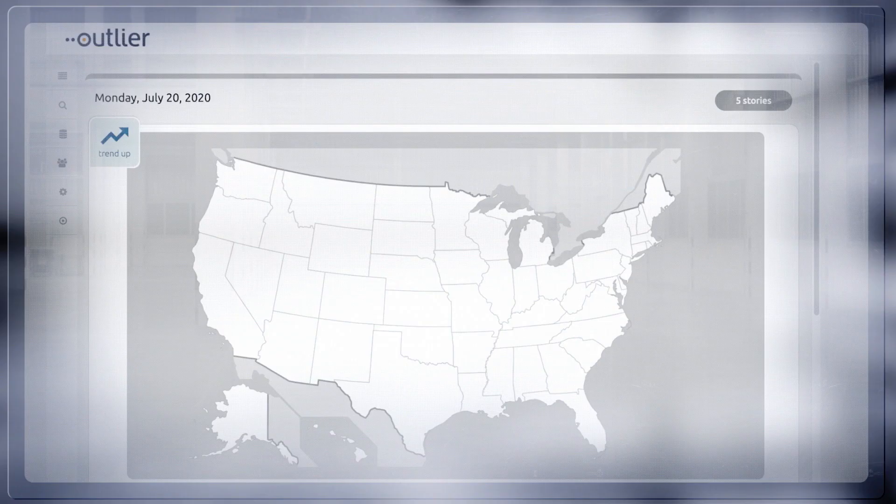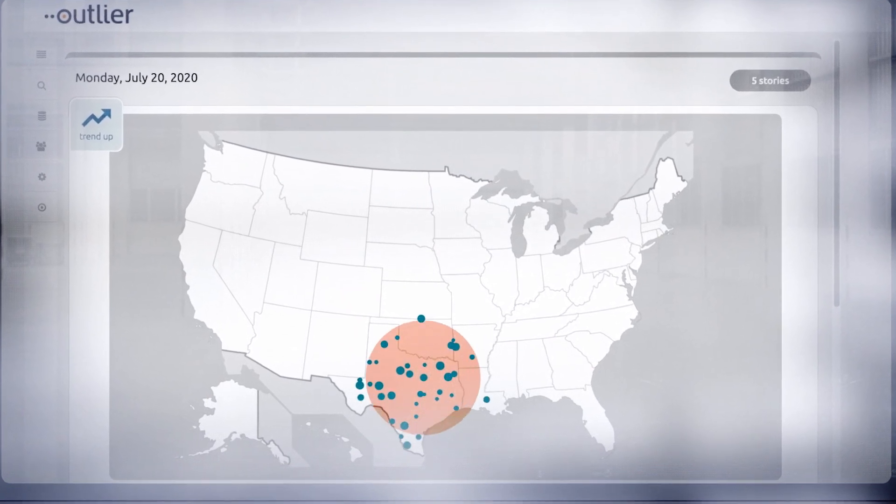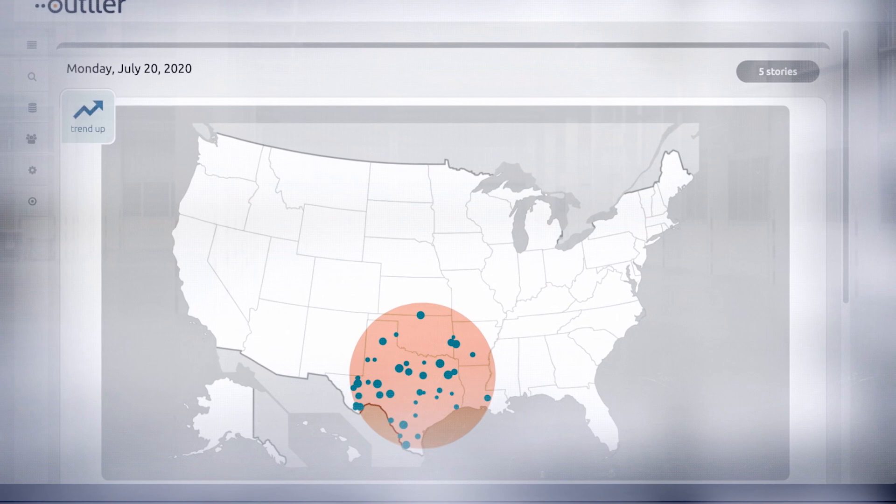But you don't have to take my word for it. Here's an example from a credit card issuer. They used Outlier to identify systematic fraud and saved almost a million dollars. In one instance, Outlier found a high number of credit card transactions from a group of gas stations in Texas that had a high number of new credit card transactions. This led the credit card issuer to investigate why these particular gas stations had so many transactions from new credit cards. Deeper investigations showed that these transactions were part of a systematic fraud ring. Without Outlier, the credit card issuer would not have seen this group of transactions and would have lost tens of thousands of dollars.